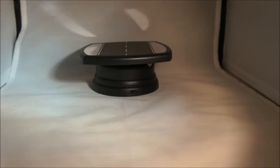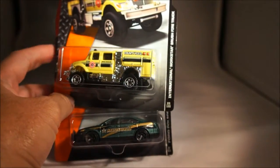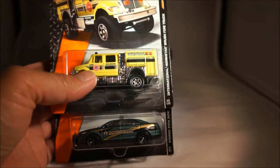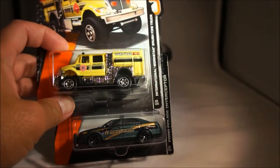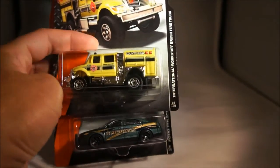Moving on, let's go to Matchbox real quick. Just want to share these two mainline pieces from the latest Matchbox case, found at Walmart. The top is an International Workstar brush fire truck — nice piece. And the bottom is a Ford Police Interceptor, Marshall, dark green. Those will get opened.